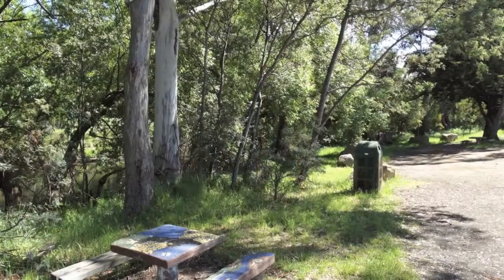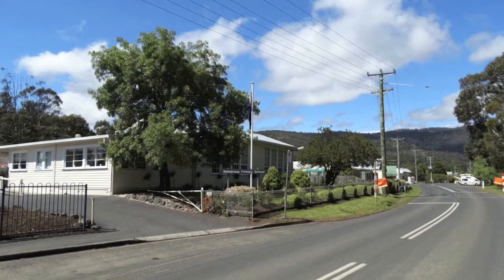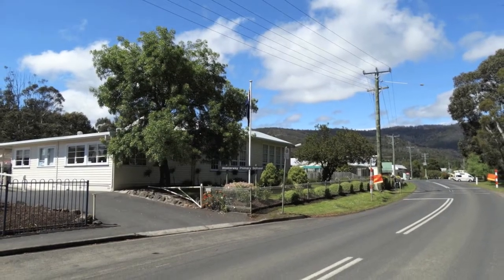There are plenty of wonderful options on where to build your dream home. The block is close to the Westaway Primary School, service station, and local shops.